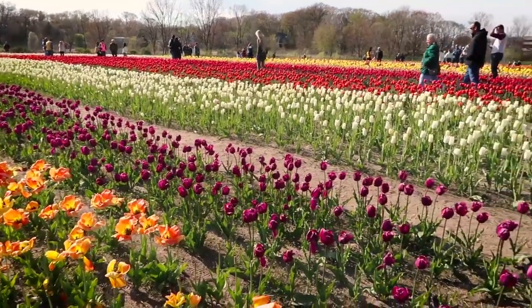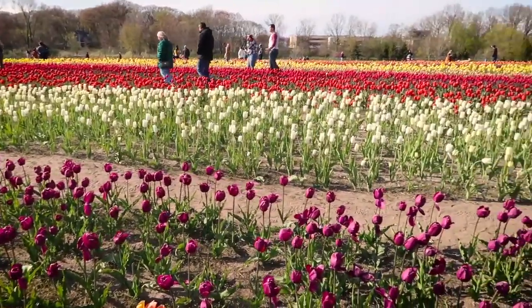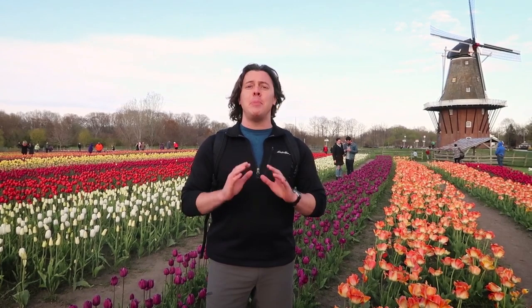Tulips are one of the signals of spring. One of the best places to see these tulips is when you have over 100,000 of them — it definitely is springtime. Tulips are one of the icons of the Netherlands, and they send billions of these beautiful flowers around the globe every year.